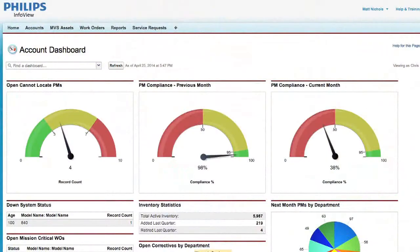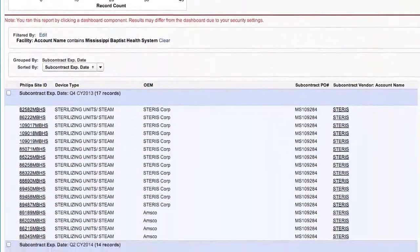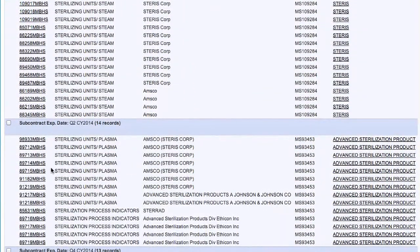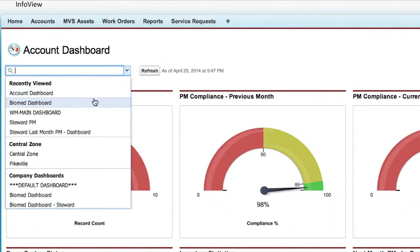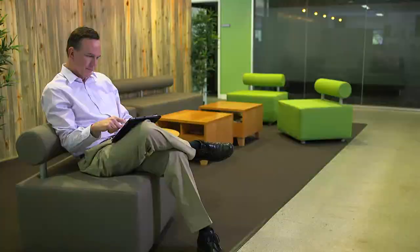It all starts with the InfoView dashboard. This valuable feature translates the vast data you need most into intuitive graphics and charts, giving you the information that's most relevant to you at a glance. You can even customize different dashboards for different users so they get exactly what they're looking for, or have their dashboards sent via email. It really is that simple.